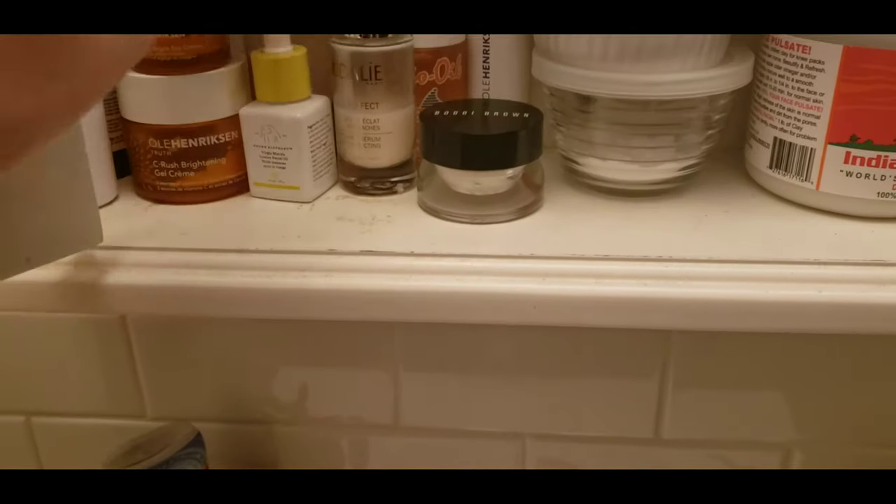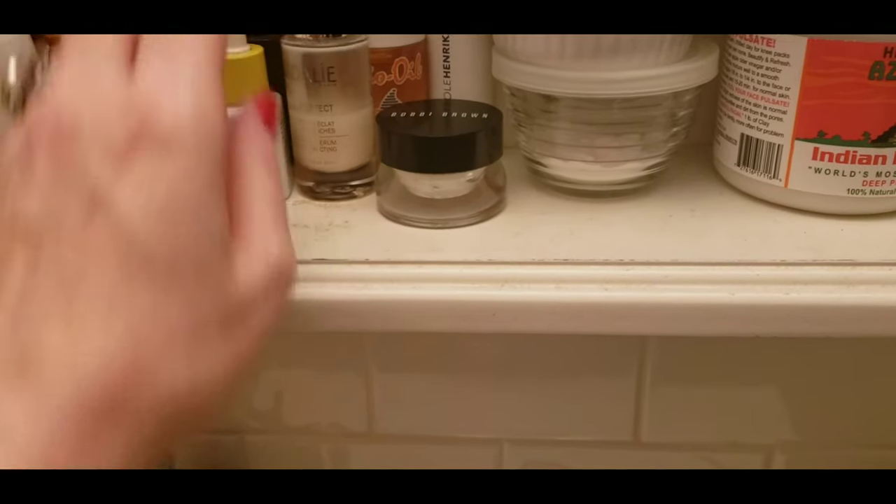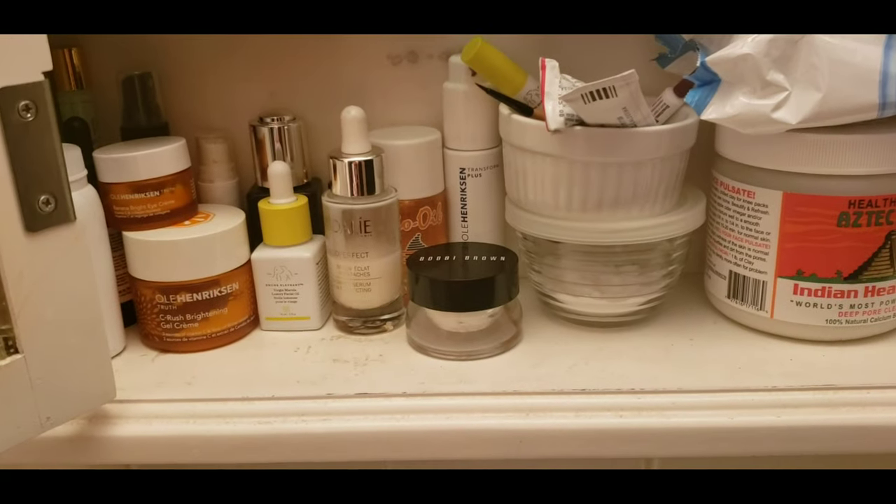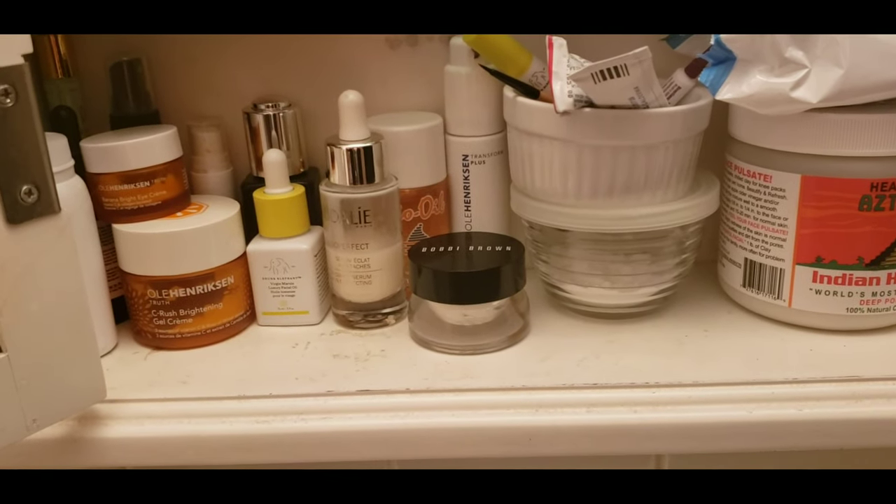I use Retin-A — wonderful Retin-A — three times a week. And I mix it with this, which is a very potent facial oil. It's very moisturizing, so that way you don't get any of the bad effects of Retin-A, like the red and patchy skin, but you do get the brightening and tightening and you get your youthful skin back. I do that three times a week in the evening before I go to bed so you can get the full effects.